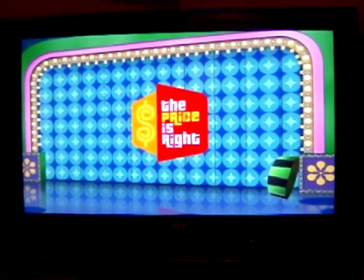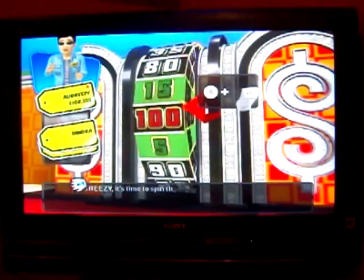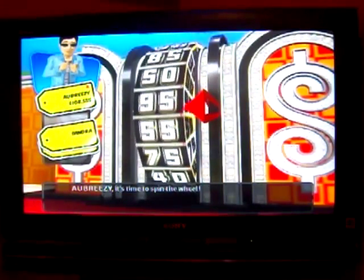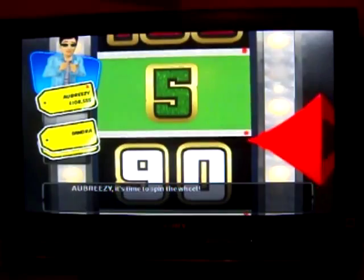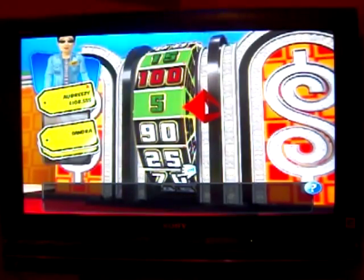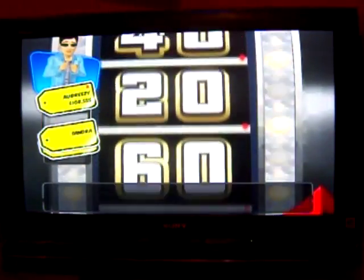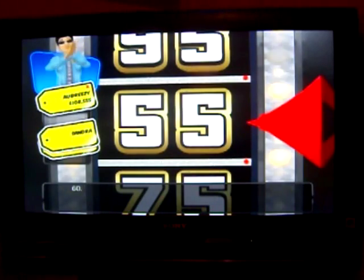And we're off to another Showcase Showdown. It's time for the Showcase Showdown — time to spin the wheel. I'm going to start with a nickel. Yuck. Spin again. Would you like to spin again? Yes, please. A nickel plus 55 is 60. Well, that's okay — 60. I'll take it.